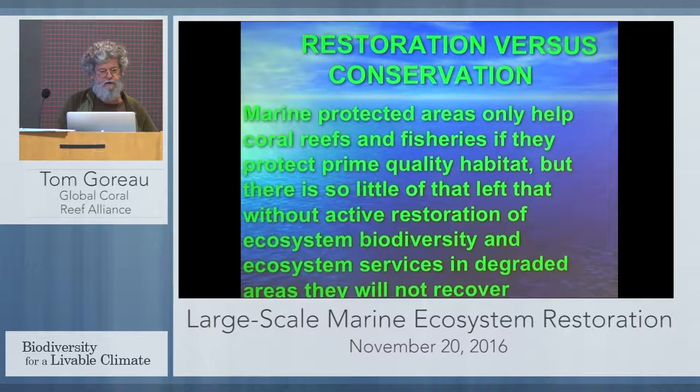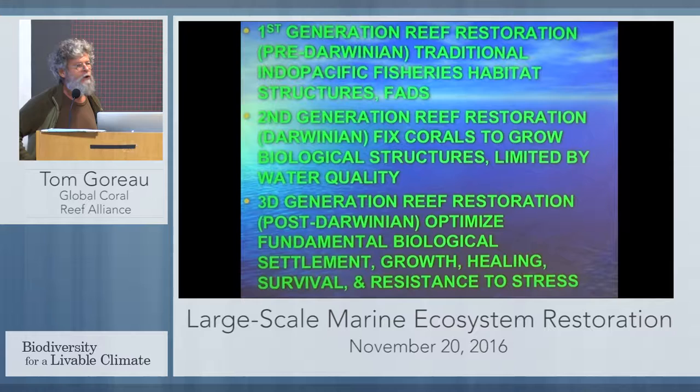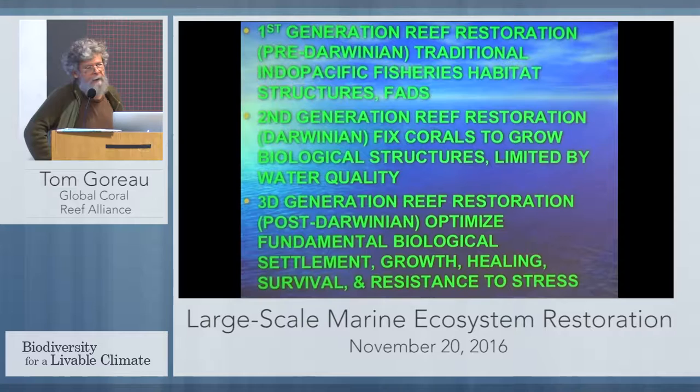My point of view is we need a real focus on active restoration, otherwise we're not going to get the ecosystem function or the fisheries recovery. What I call first-generation artificial reefs, or enhanced habitat, were invented by people in Southeast Asia and the Pacific thousands of years ago.